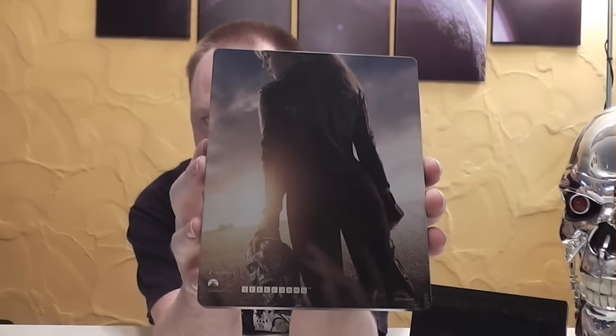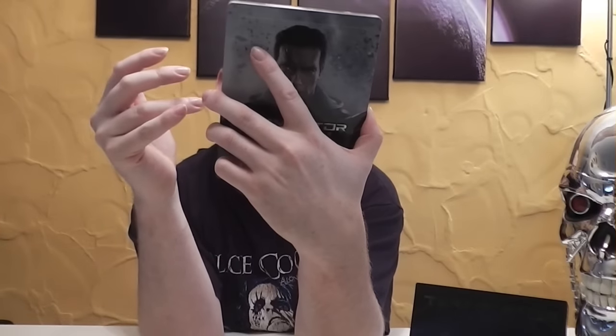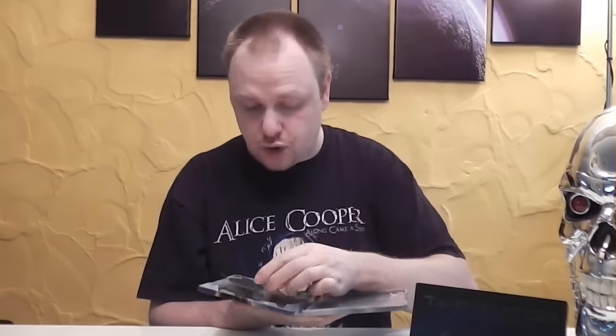Das Backmotiv ist auch ein anderes – nämlich die Sarah Connor, die den Terminator-Schädel in der Hand hält. Ein richtig geiles Motiv. Richtig klasse. Also wirklich sehr coole Steelbooks, die ich hier habe. Wirklich klasse. Ich freue mich, das aufnehmen zu dürfen.